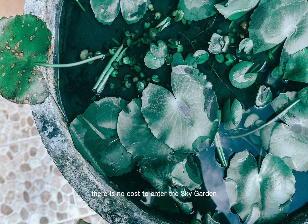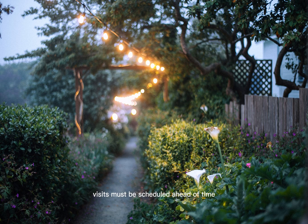There is no cost to enter the Sky Garden, however there are only a few available spots. Visits must be scheduled ahead of time, up to three weeks in advance.